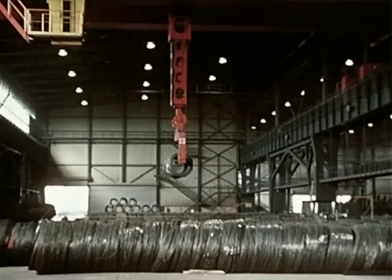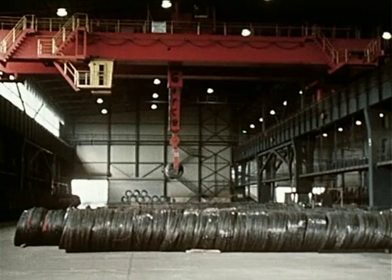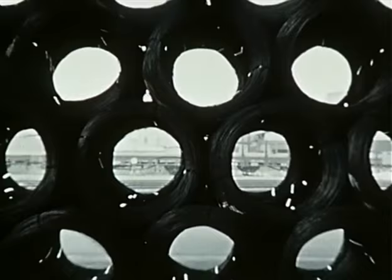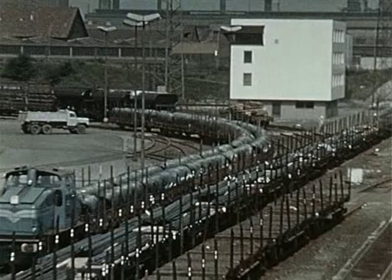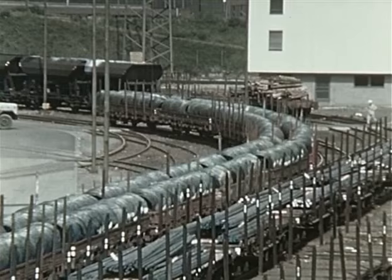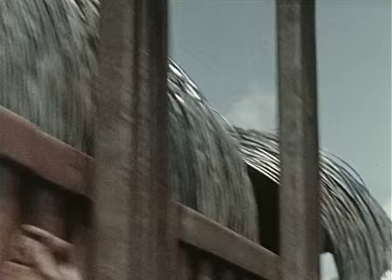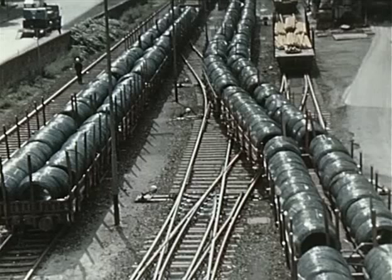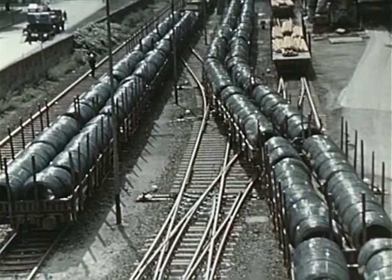Der Walzdraht wird zum Versand gelagert. Spezialkrane verladen die Walzdrahtringe auf Waggons. Niederrhein-Walzdraht geht in alle Kontinente – zulande auf Schiene und Straße.